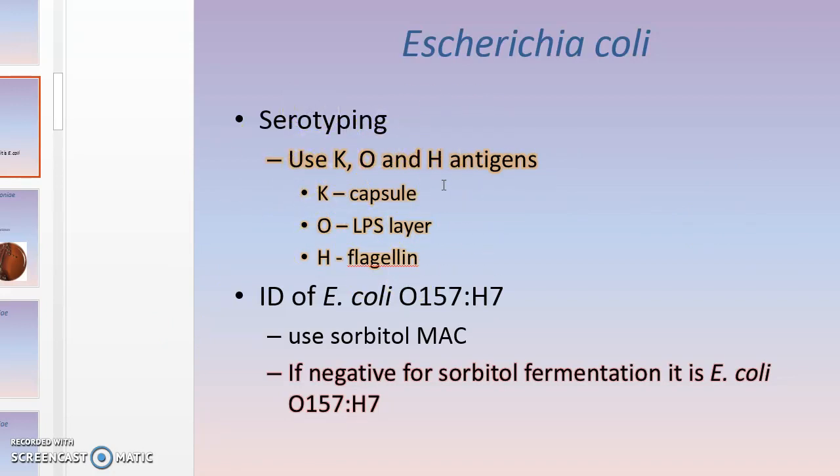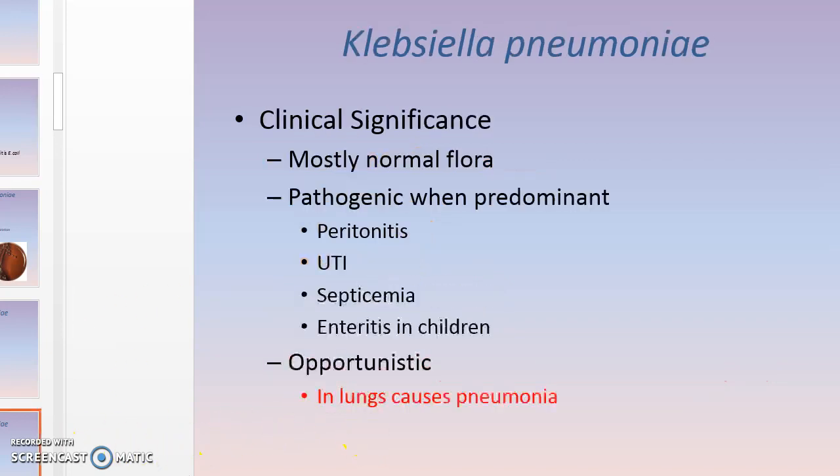You need to know the K, O, and H antigens: O is the somatic antigen associated with LPS (part of the cell wall), K is the capsule, and H is the flagellin protein making up the flagella — so it's found in motile organisms. When looking for E. coli O157:H7, use MacConkey with sorbitol. It grows as a lactose fermenter on regular MacConkey, but on MacConkey with sorbitol it won't appear pink — that negative sorbitol fermentation confirms it as O157:H7.